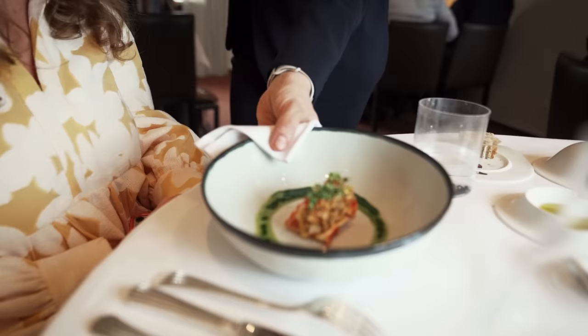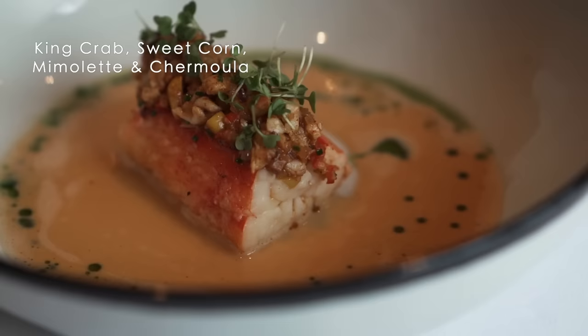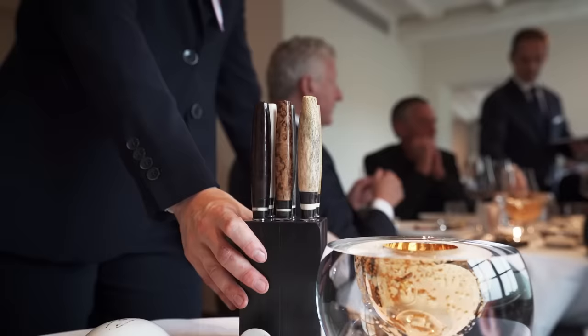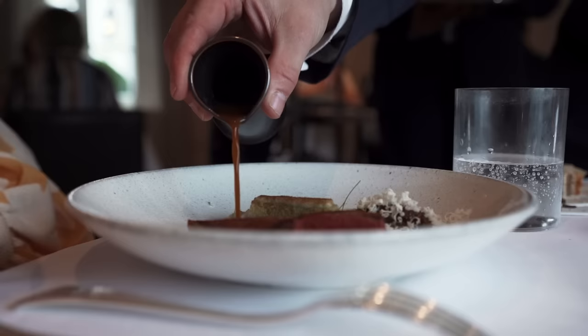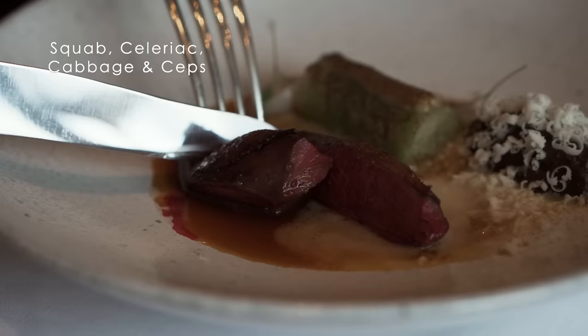We look for the local — that's the most important. And if we don't find it locally, we go to France. The langoustines are from Guilvinec, scallops are coming from Dieppe. The main course is turbot, with a sauce of saffron and celeriac, and with that we have Belgian endives and some ceps.